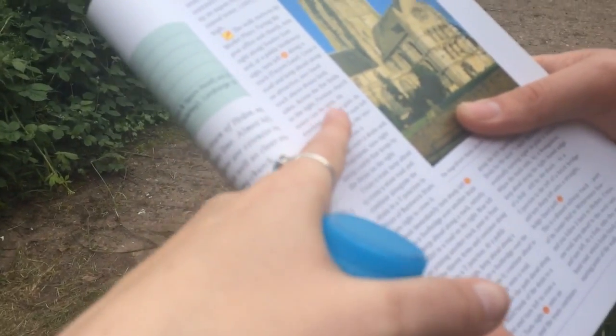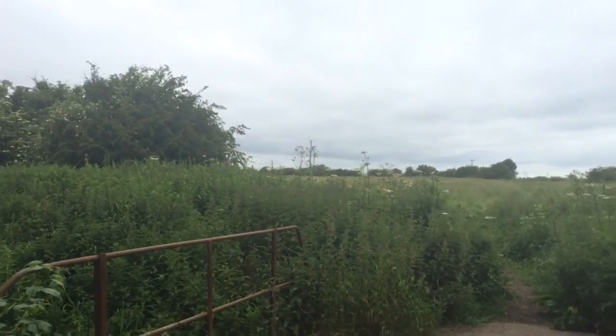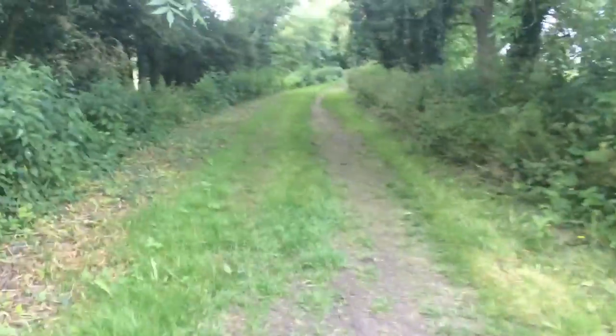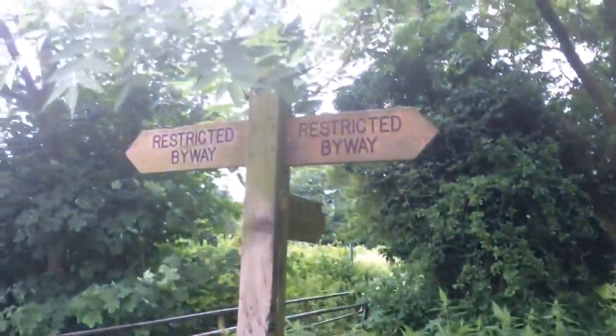These are the instructions we're following. We can't see Preston Church like it says. I think we're going the right way — Preston Church is that way. Oh sorry, I don't think it was heading to it. We went the wrong way. Carry on, carry on. Get down the restricted far way.